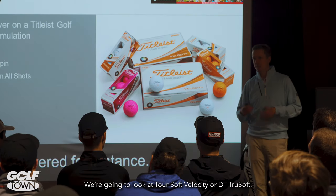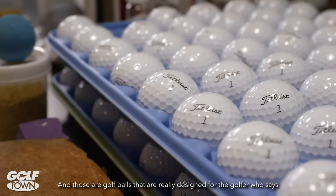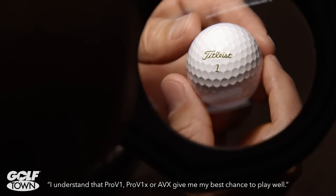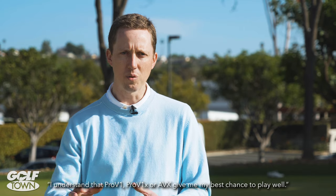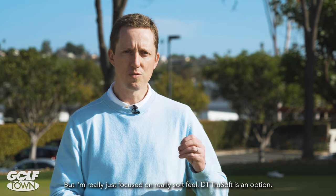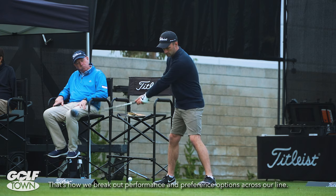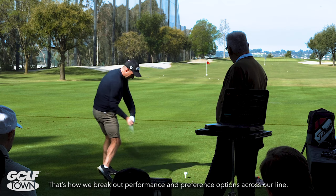we're going to look at Tour Soft, Velocity, or DT True Soft. Those are models really designed where the golfer understands that Pro V1, Pro V1X, and AVX give their best chance to play well, but they're really focused on a softer feel. DT True Soft is an option. That's how we break out performance and preference options across our line.